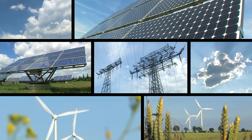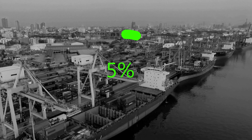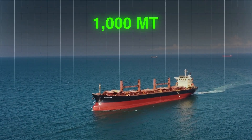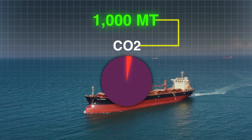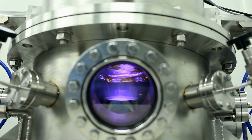Renewable energy is transforming our world, but what about the industries that aren't as glamorous? Shipping moves 90% of global trade, spewing out nearly 1,000 metric tons of CO2 per year, which is 3% of global CO2 emissions. Could nuclear power be the surprising answer to cleaning up this vital industry?